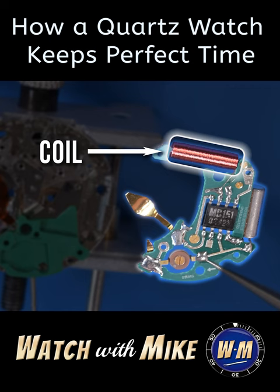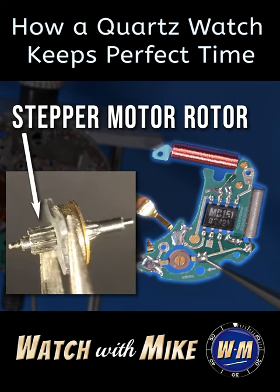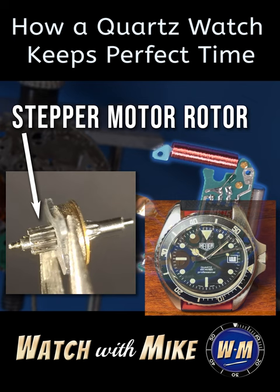The coil energizes electromagnets in the stepper motor, alternately switching the poles between north and south, which in turn precisely rotates the stepper motor rotor. The rotor has a pinion that directly engages the gears, called the train of wheels, which moves the hands of the watch.